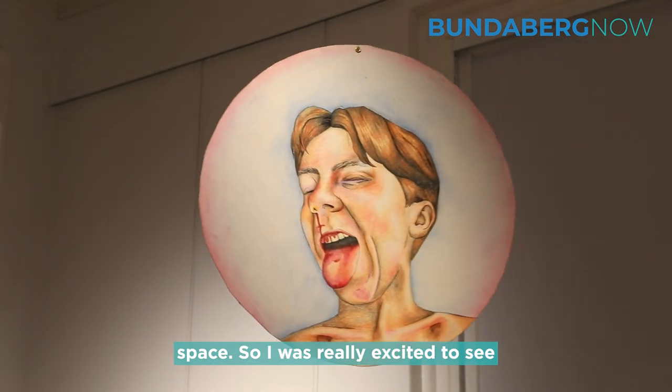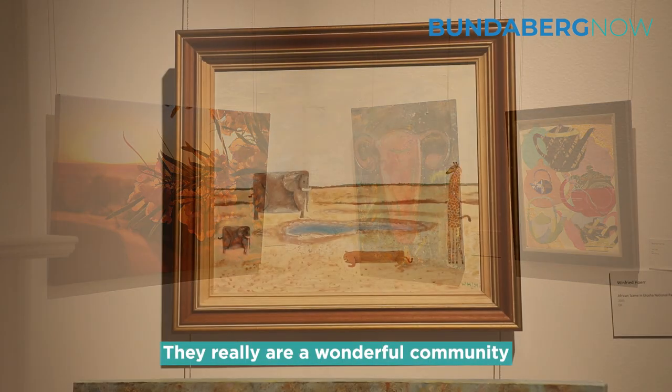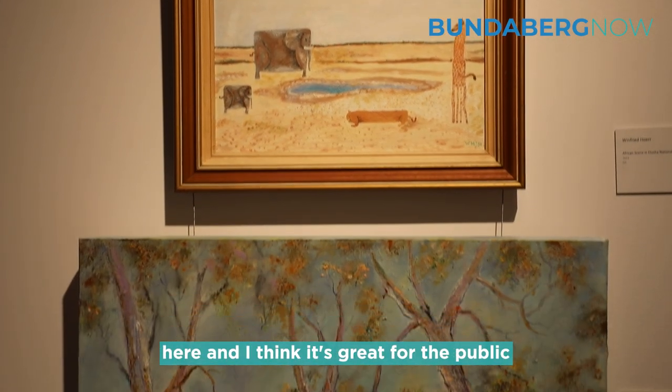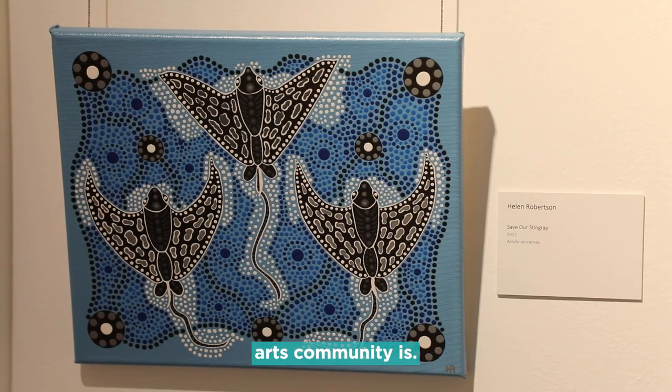I was really excited to see the diversity. Please come along and support our local artists — they really are a wonderful community here, and I think it's great for the public to be able to see how exciting our arts community is.